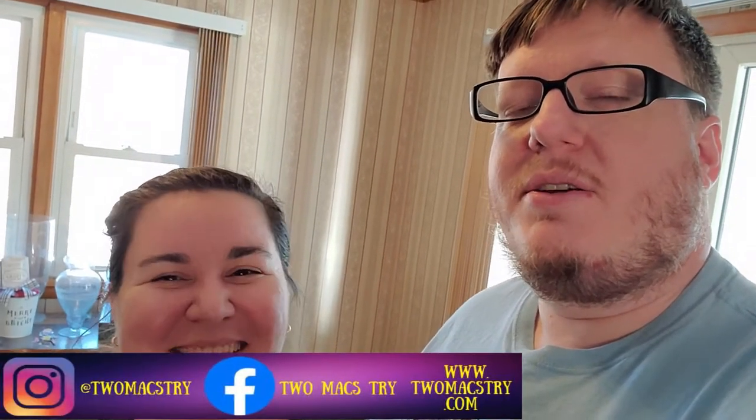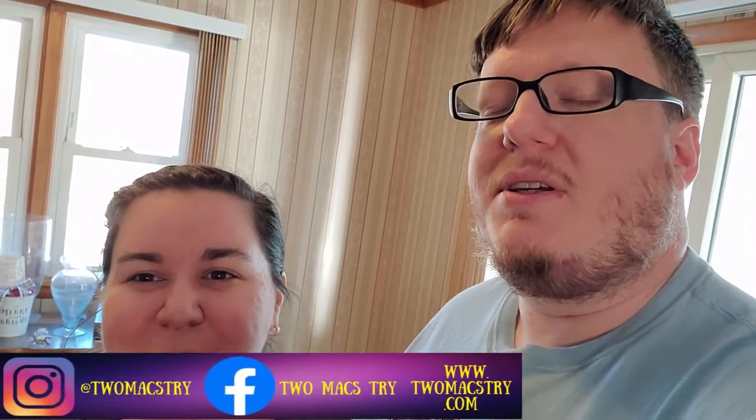Before we begin, as always thanks for watching, liking, commenting, subscribing, all that fun stuff. You'll see the social media stuff pop up right in front of my face somewhere in there, so make sure you check that stuff out. If you're new here, thanks for checking it out. I'm Joelle. I'm Stork. And we're going to show you what we bought today.